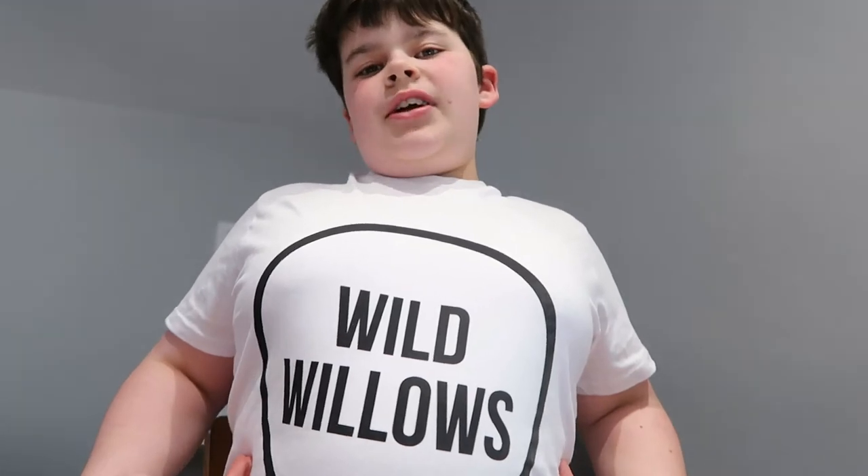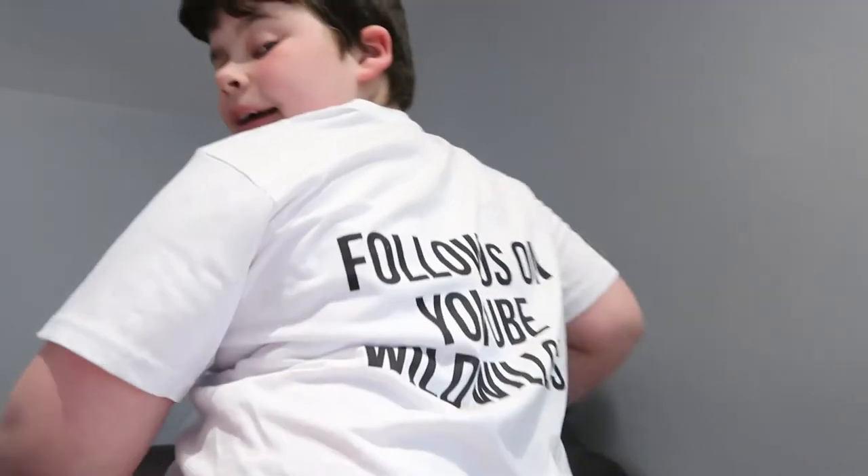Hello and welcome back to another Wild Willows video here on the Wild Willows YouTube channel. We're going to be talking about Big Thunder Mountain today. It's a steel sit-down thrill roller coaster located at Walt Disney World Magic Kingdom in Lake Buena Vista, Florida, United States. And I've got my own Wild Willows t-shirt now, so I'll wear this to the theme parks and on my back it says followers on YouTube.